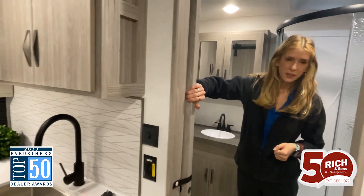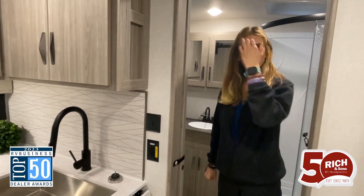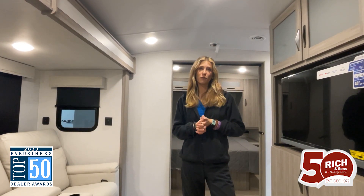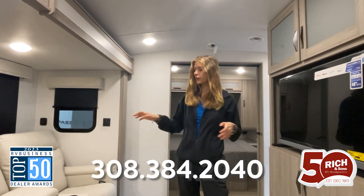That's the tour of the bathroom with the sliding door also. So this has been a look at the Passport GT 2605. If you happen to be interested in this travel trailer with tons of storage and a great living space, you can contact me, Mariah, here at Rich & Sons at 308-384-2040, extension 103.